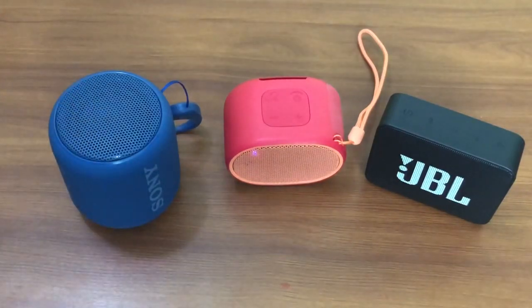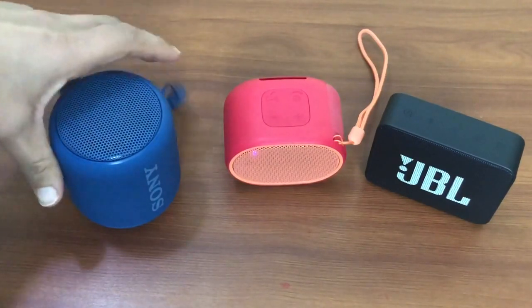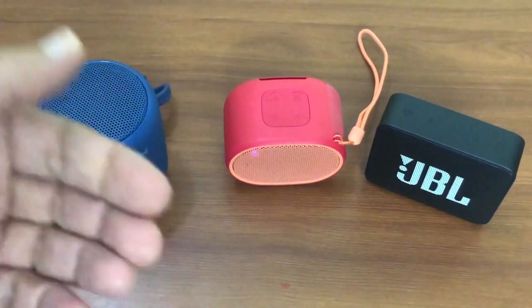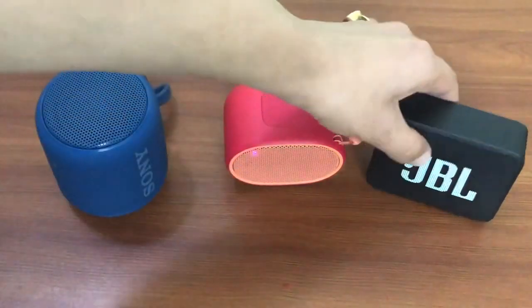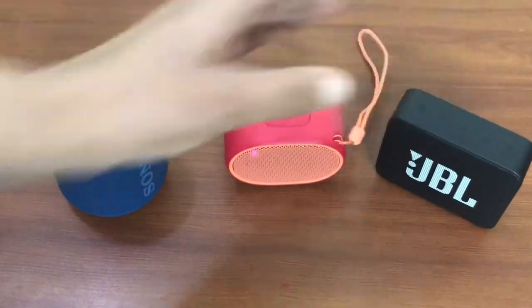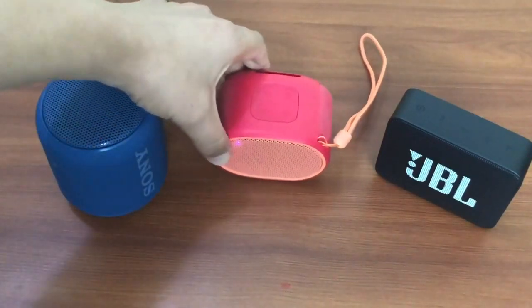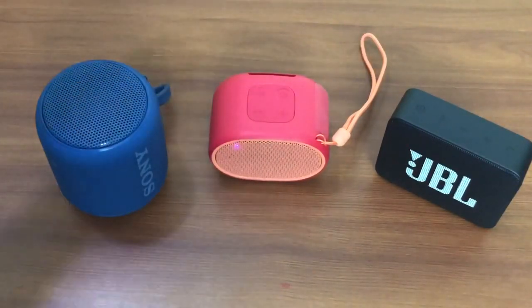If you are looking for bass and loudness, then Sony XB10 is a good option. But if you are looking for clarity, vocal, and loudness all together, JBL has a very good combination of all three features. When I look at the Sony XB01, at a price of $30 with such good clarity and vocal, this is also a very good choice.